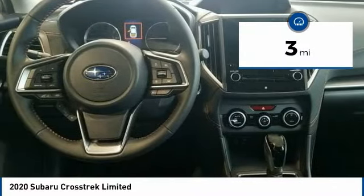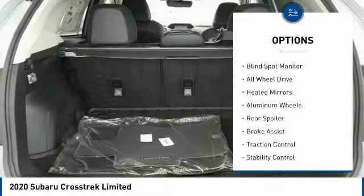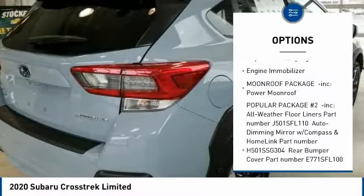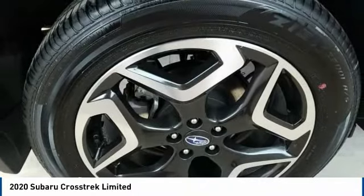This vehicle has less than 100 miles. Here are some of this vehicle's great options: blind spot monitor, all-wheel-drive, heated mirrors, aluminum wheels, rear spoiler, brake assist, traction control, stability control, daytime running lights, engine immobilizer.